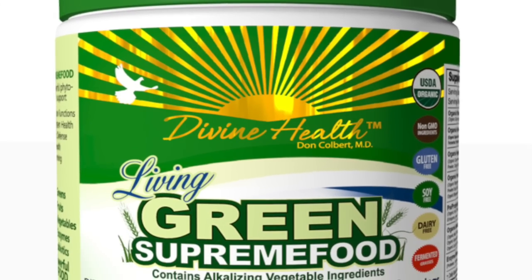This is a great way to detoxify the body. You may also consider adding some green supreme food for added detoxification benefits.